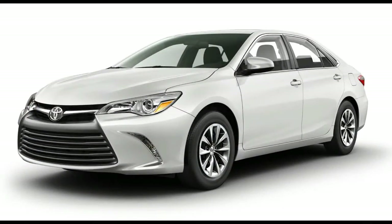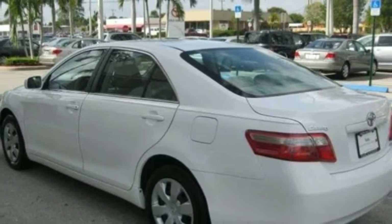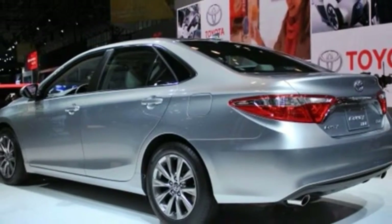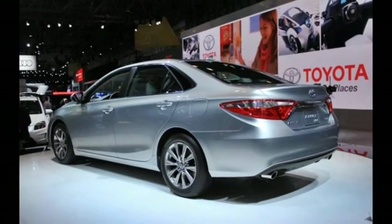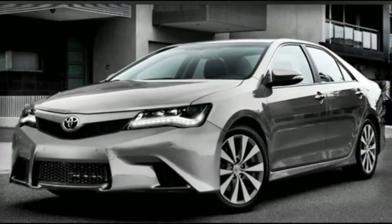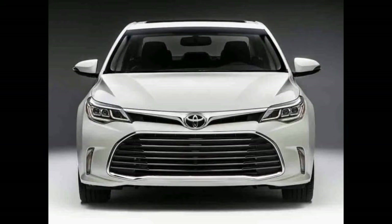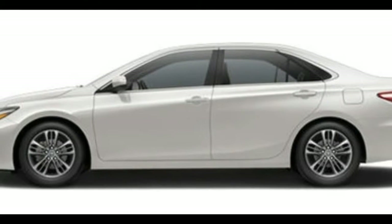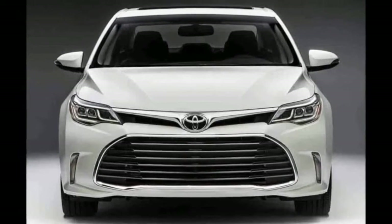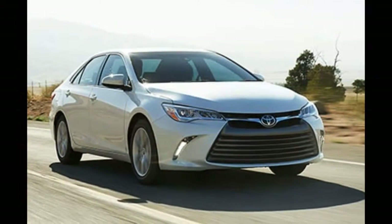Although the Camry has scored well in crash testing, it trails some rivals. The National Highway Traffic Safety Administration gave it a five-star overall rating, despite four-star ratings in side impact and rollover testing. The Insurance Institute for Highway Safety gave the 2016 Camry good scores on all tests, plus its most prestigious Top Safety Pick Plus award. Optional forward collision mitigation technology was rated as advanced. Safety options include blind spot monitoring with rear cross-traffic alert, adaptive cruise control, forward collision warning, and lane departure alert.